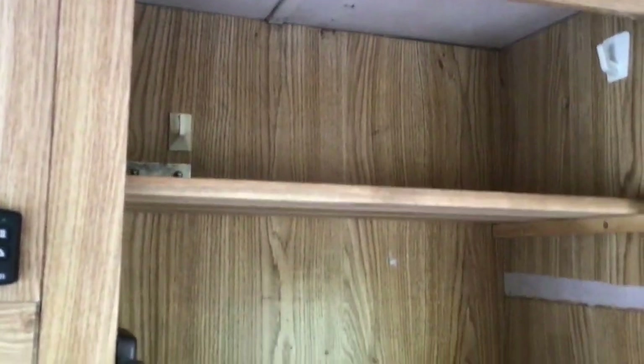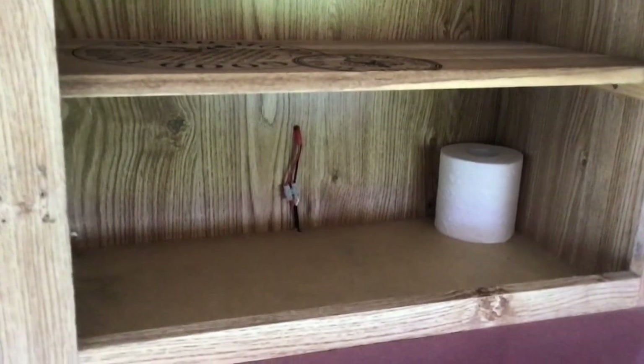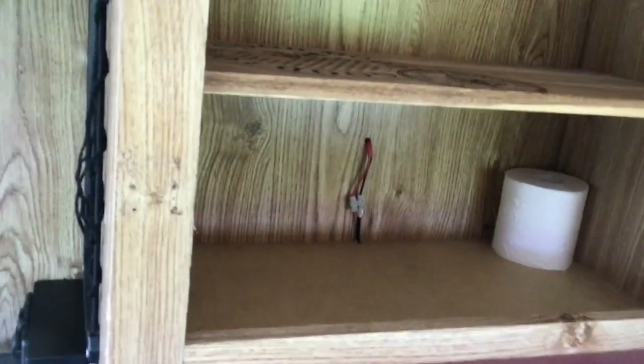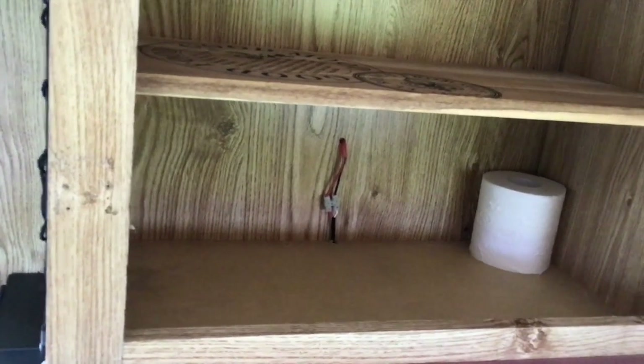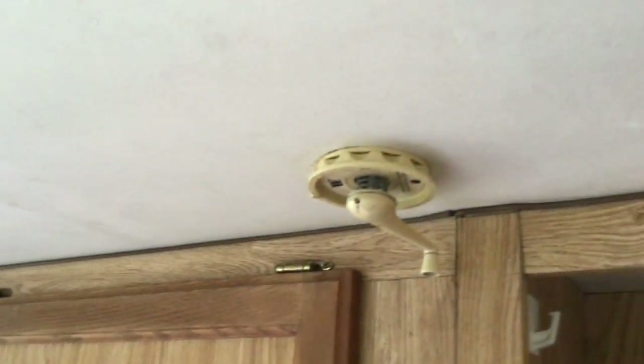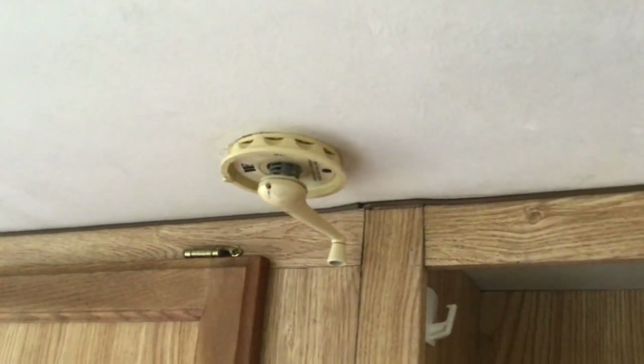There's a linen cupboard where we use the two top shelves for linen and the bottom shelf for toilet papers, hand towels, tissues, and serviettes — we always keep a torch in there as well. The satellite finder for the satellite dish is stored in this cupboard along with the satellite raise and lower handle for the roof-mounted dish.